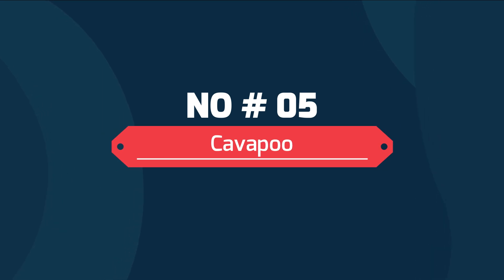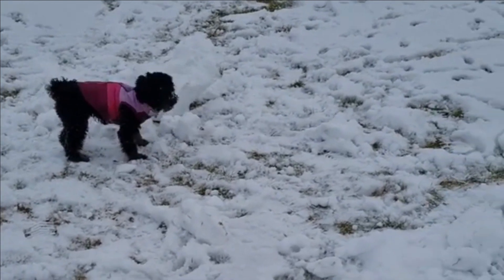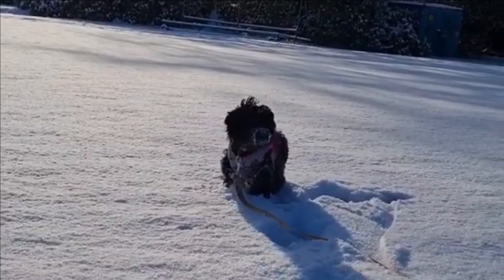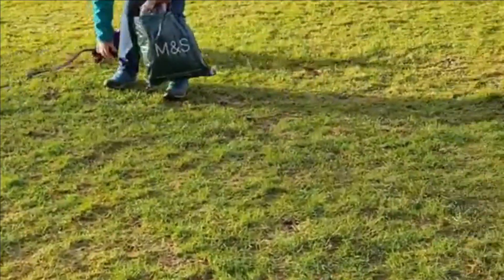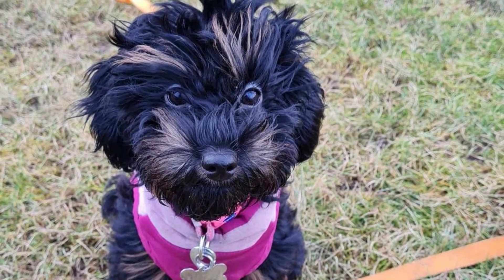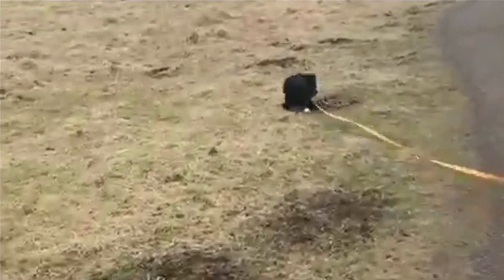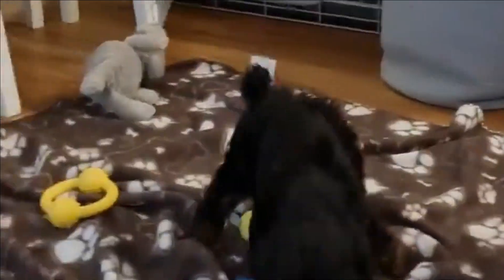Number 5: Cavapoo. The Cavapoo is a mixed breed dog, a cross between the Cavalier King Charles Spaniel and Poodle dog breeds. Outgoing, playful, and curious, these pups inherit some of the best traits from both of their parents. Cavapoos go by several names, including Cavadoodle and Cavoodle. They can be quite energetic and excitable, and prefer being with the company of their owners and family. So prepare for them to be overjoyed when you come home from being out.